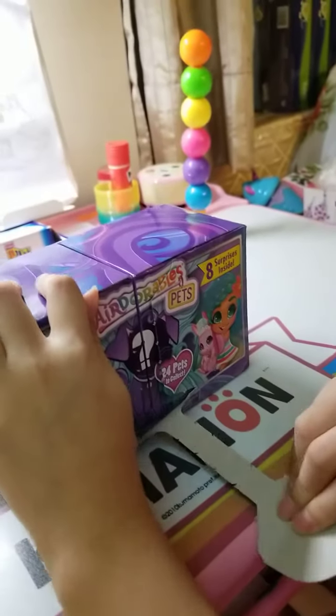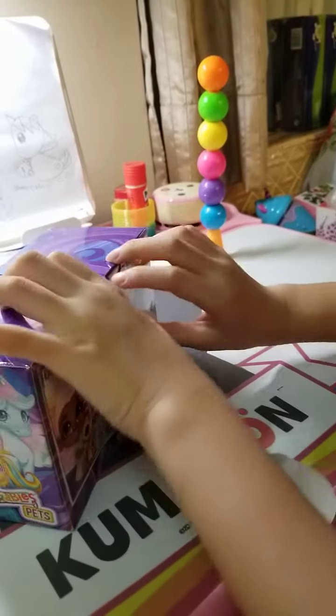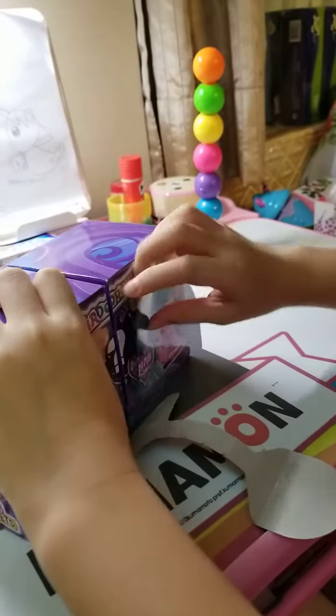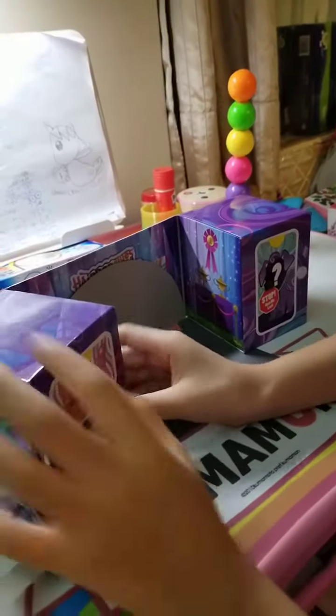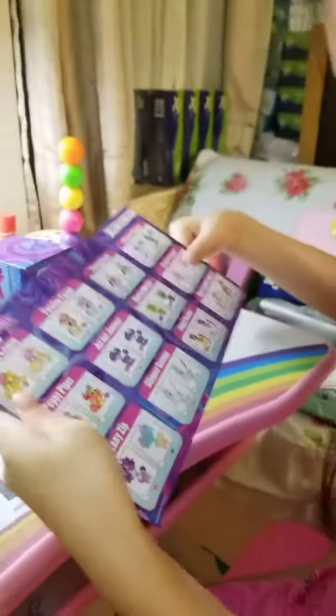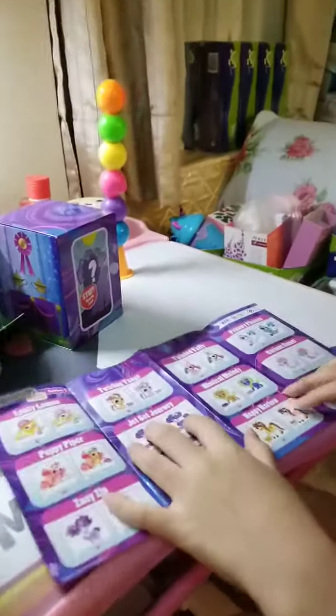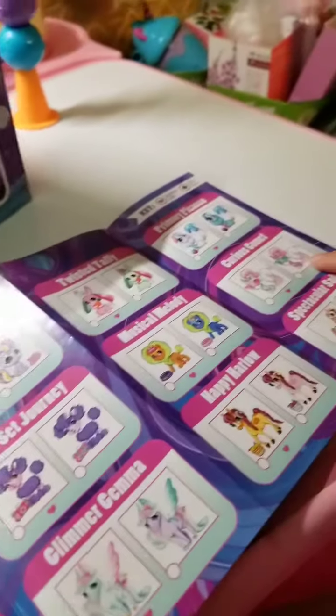Okay, I'm not really good at pulling this. Now let's see the collector's guide — I am so happy! Look at all these pets, they look so really cute. I kind of really love them, they're so adorable.